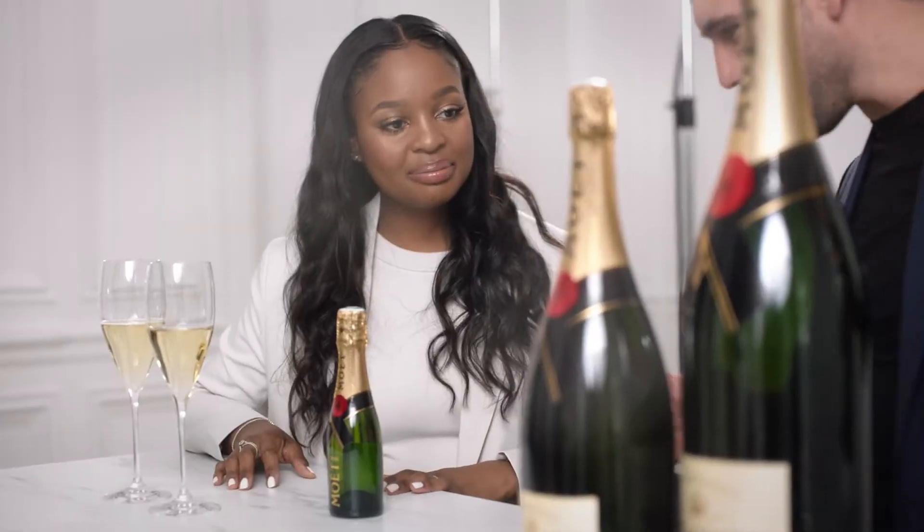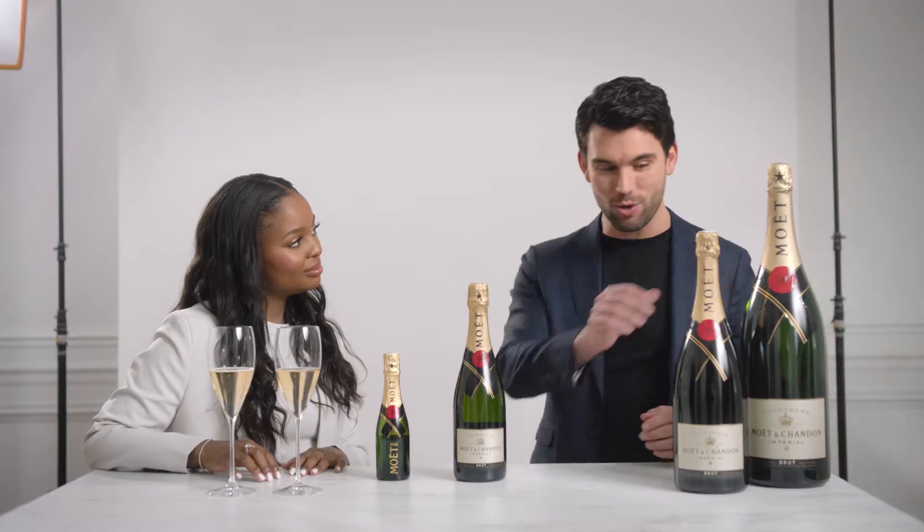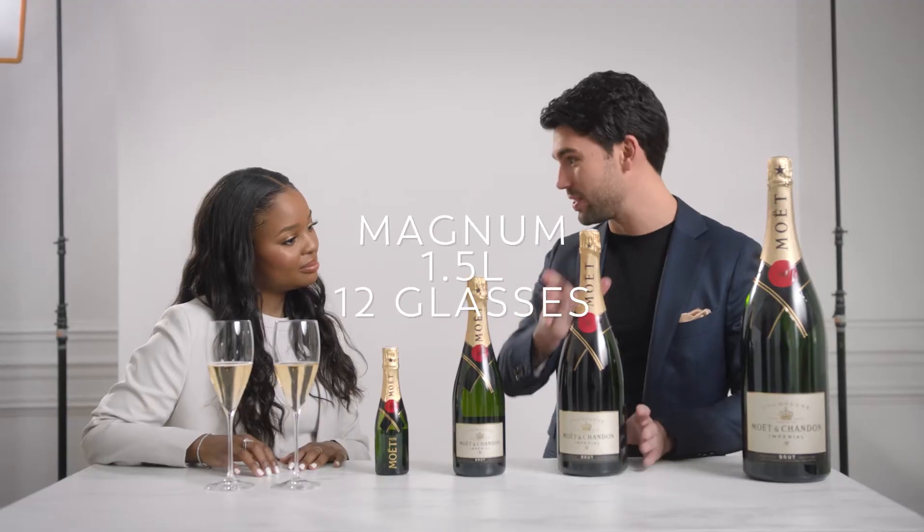Which one would I choose? If you're looking to have six glasses of champagne, which is a standard bottle of champagne, I would go for the 75 CL. However, if you need a little bit more than that, you can always opt for the Magnum, which is twice the size.